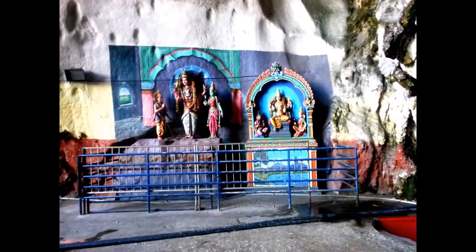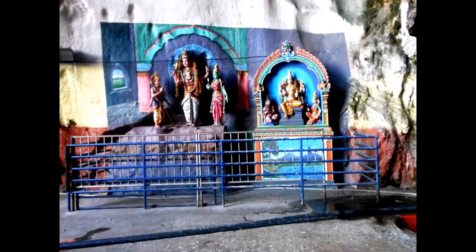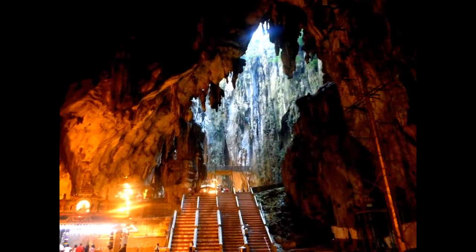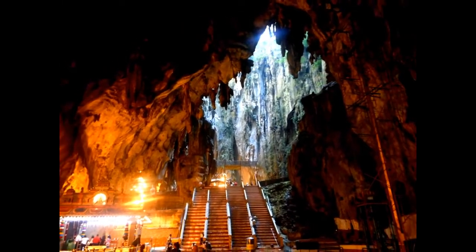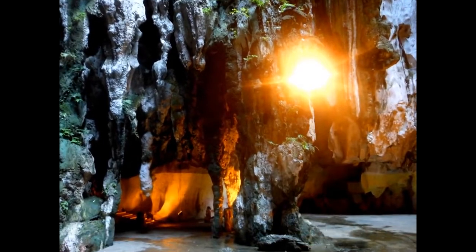The limestone forming Batu Caves is said to be around 400 million years old. The cave is one of the most popular Hindu shrines outside India and is dedicated to Murugan. It is the focal point of the Hindu festival of Thaipusam in Malaysia.